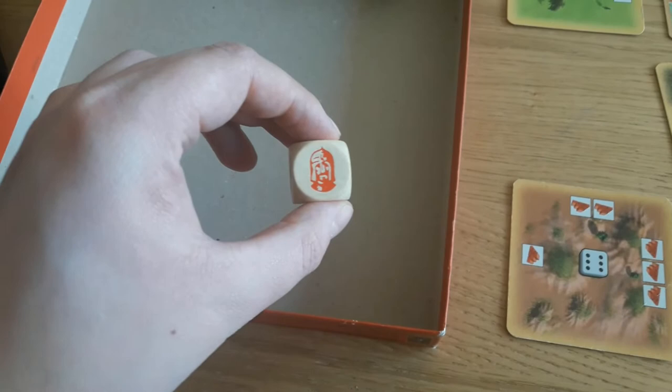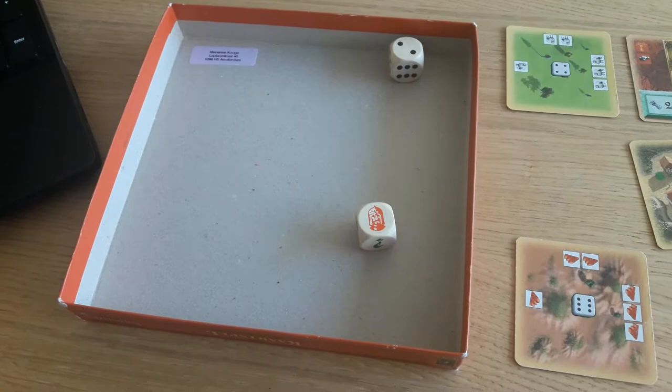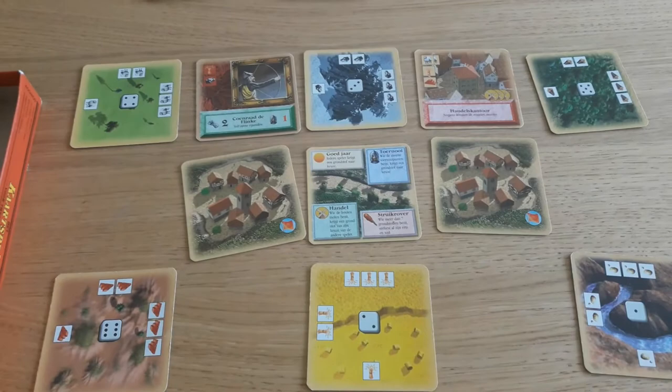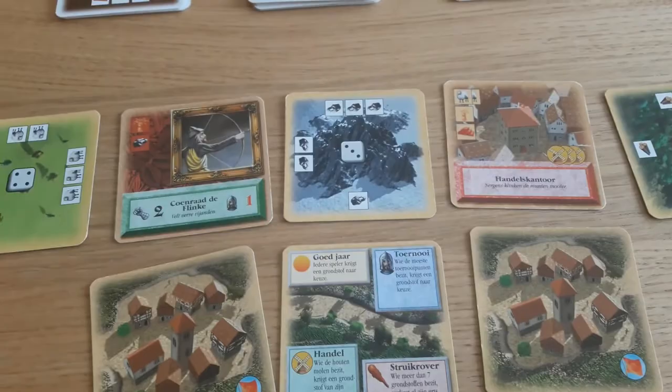Then I have the knight card called Tournament. For that, I can pick one of the supplies from my chosen options. I'm going to go with the iron one, which means I need to read a black or gray book.